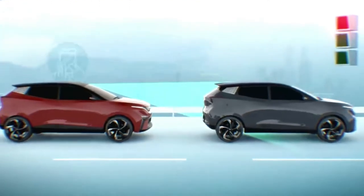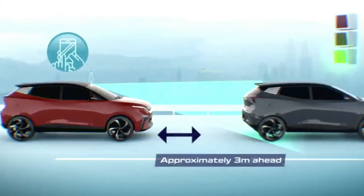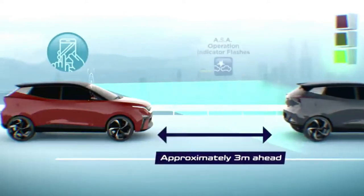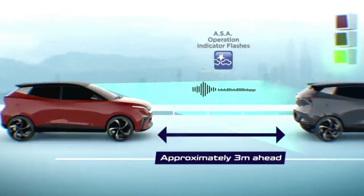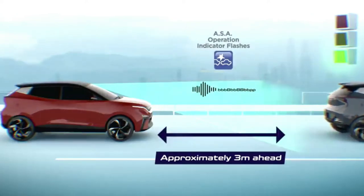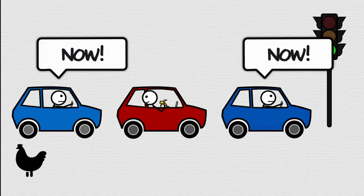The next system is the Front Departure Alert. Using the same sensor while the vehicle is in drive, the sensor will notify the driver once the car in front moves away and the driver does nothing. This is useful while waiting at a traffic light or stuck in bumper-to-bumper traffic — it prevents the driver from holding up traffic or getting distracted, especially when you are too busy on your phone.